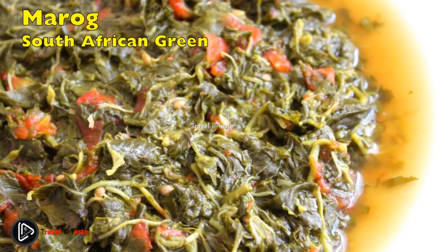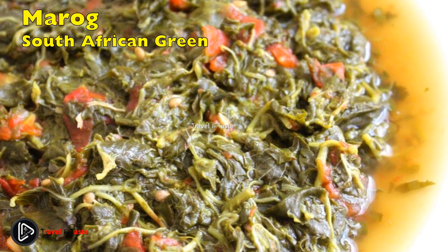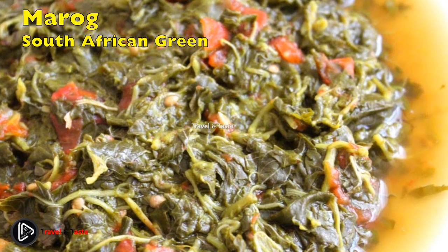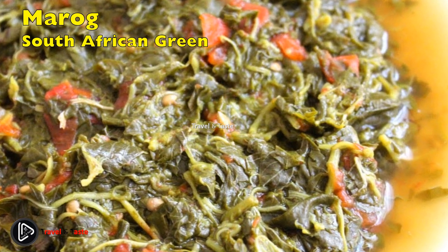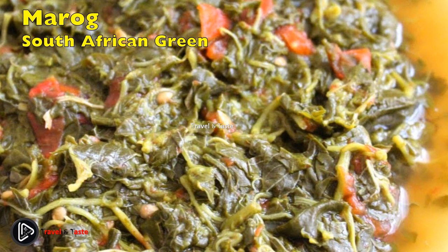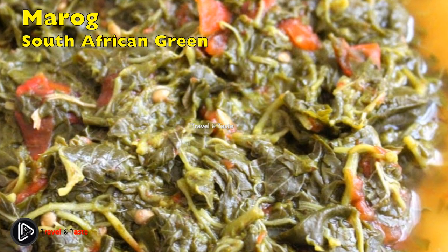Morogo is a well-known traditional South African food. Morogo leaves are used as spinach. Local people in South Africa handpick the leaves from the fields and prepare them with potato, onion, salt, and pepper. This vegetarian dish is usually served alongside pap, a maize porridge.